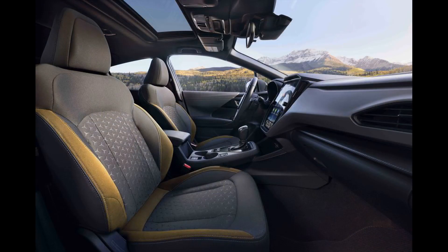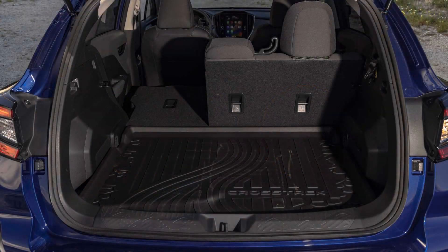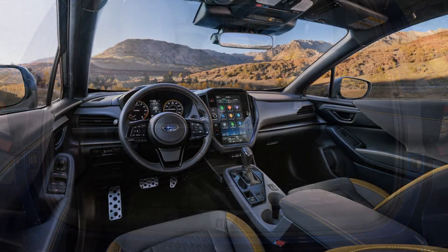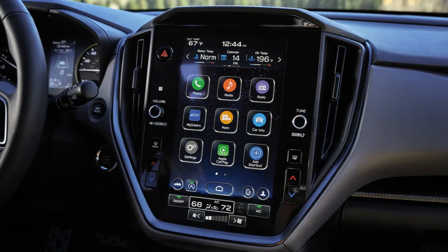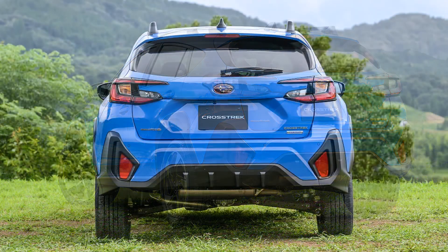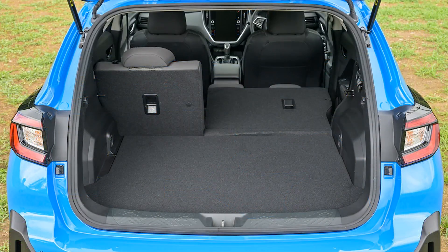Although Subaru hasn't confirmed, we are expecting to see a plug-in hybrid variant in the lineup as well, but until that model launches, we think the sport trim will be the one to buy as it unlocks access to the more powerful engine, transmission, and performance. The 2024 Crosstrek is offered with a 152-horsepower 2.0-liter four-cylinder as standard, but sport and limited models come with a more powerful 182-horsepower 2.5-liter four. A 148-horsepower plug-in hybrid is expected to join the lineup again soon.